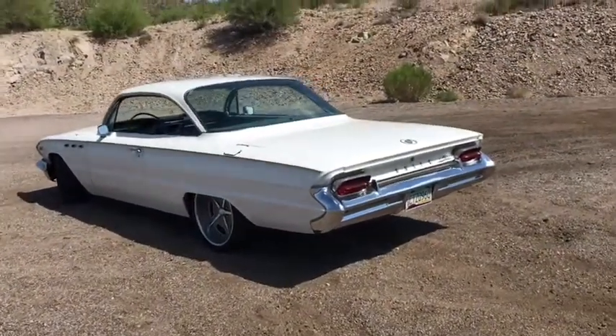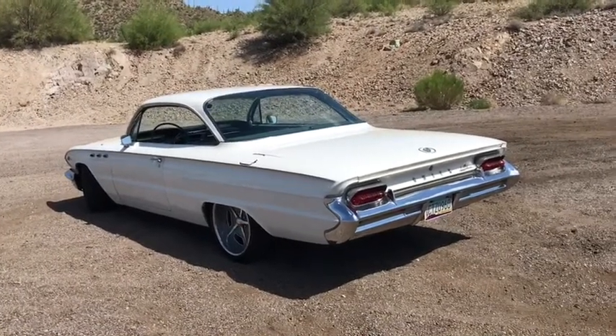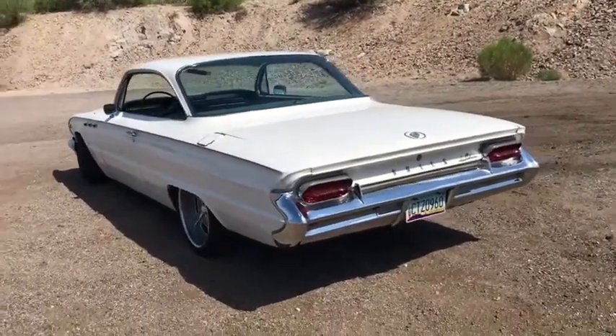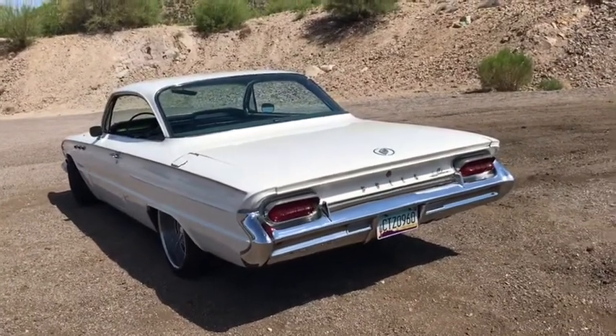Good afternoon. I'm here in beautiful Tucson, Arizona today to talk about my '61 Buick LeSabre. 1961 Buicks, like all GM cars from that year, were pretty much the end of an era — the end of the jet age era.